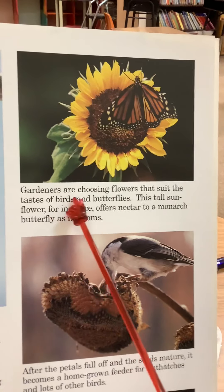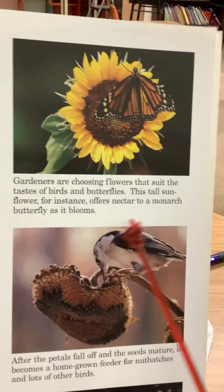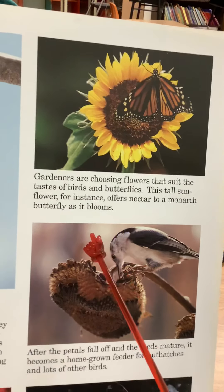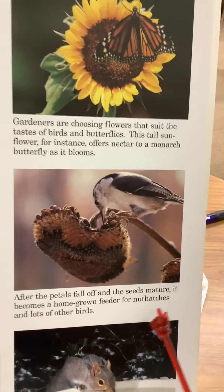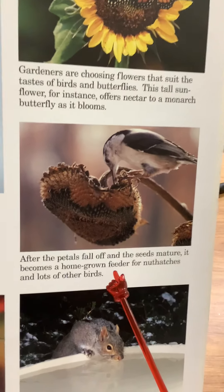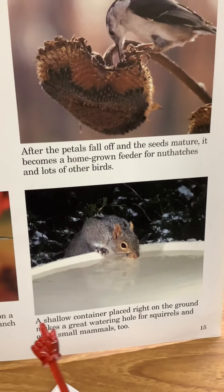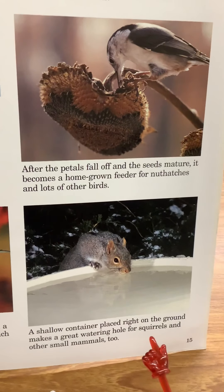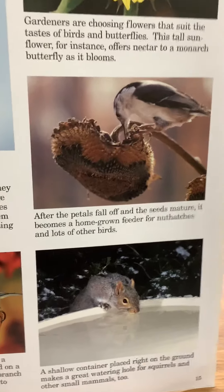Gardeners are choosing flowers that suit the taste of birds and butterflies. This tall sunflower, for instance, offers nectar to a monarch butterfly as it blooms. After the petals fall off and the seeds mature, it becomes a homegrown feeder for nuthatches and a lot of other birds. A shallow container placed right on the ground makes a great watering hole for squirrels and other small mammals too. That's a squirrel right there.